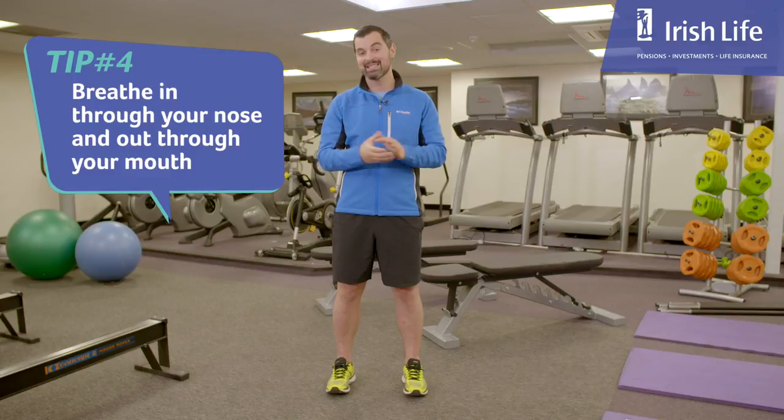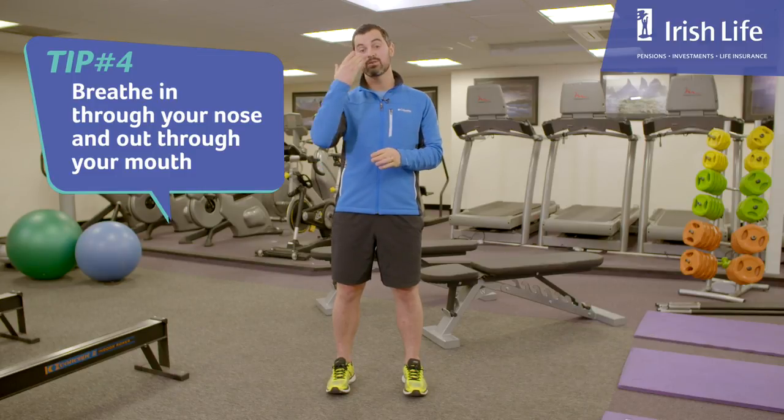My fourth tip is about breathing itself. When you're running, breathe in through your nose and out through your mouth. Focus on that for the first two to three minutes and your breathing will settle so quickly. You'll be amazed.